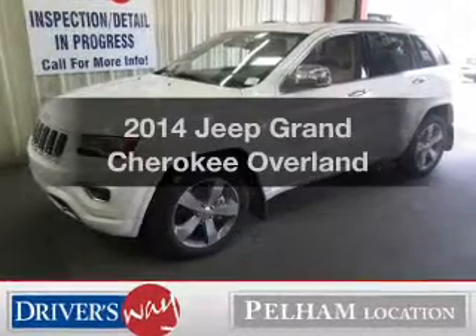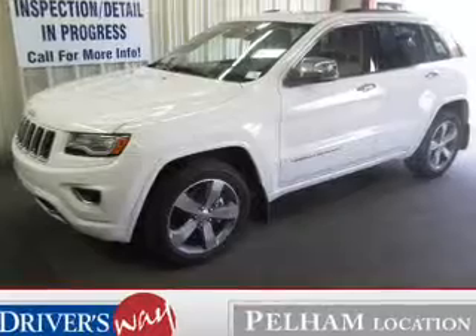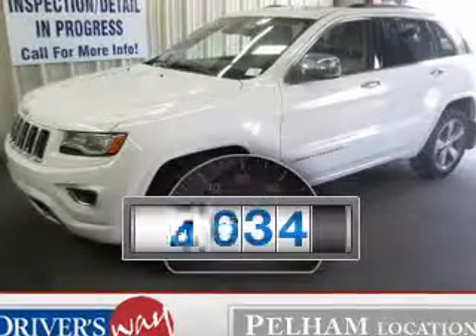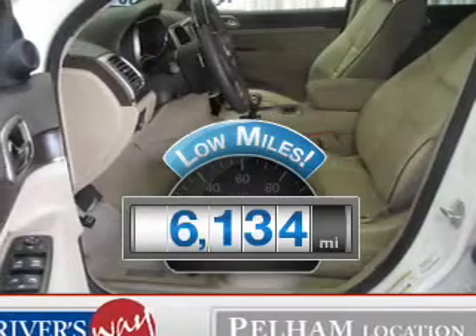Introducing the 2014 Jeep Grand Cherokee. Find everything you want in a ride under one roof with this vehicle. Low mileage is an important factor in your purchase, and this vehicle delivers a low odometer reading.